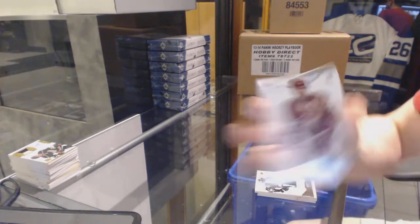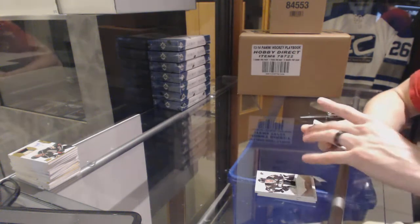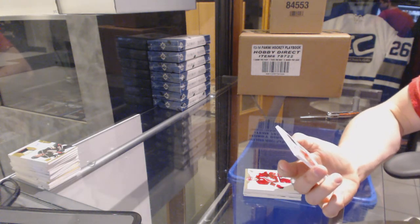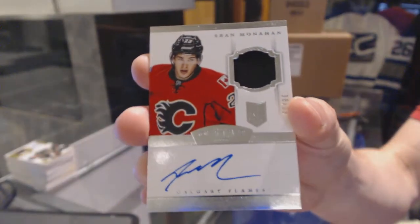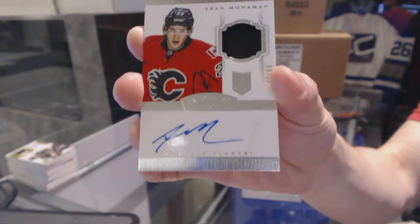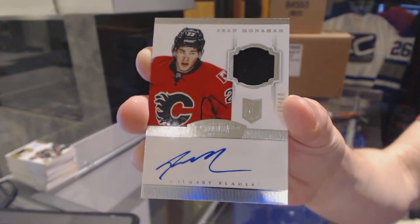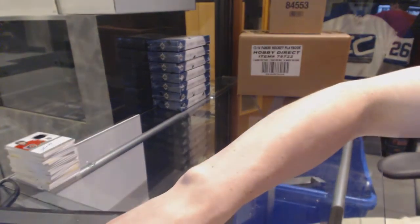Base card number 299 for the Arizona Coyotes, Keith Yandle. And we finish with a one-color rookie patch auto short print number 8 of 99 for the Calgary Flames, Sean Monahan. 8 of 99 Sean Monahan for the Calgary Flames. So there we go, boys and girls, multi-randoms coming up next.